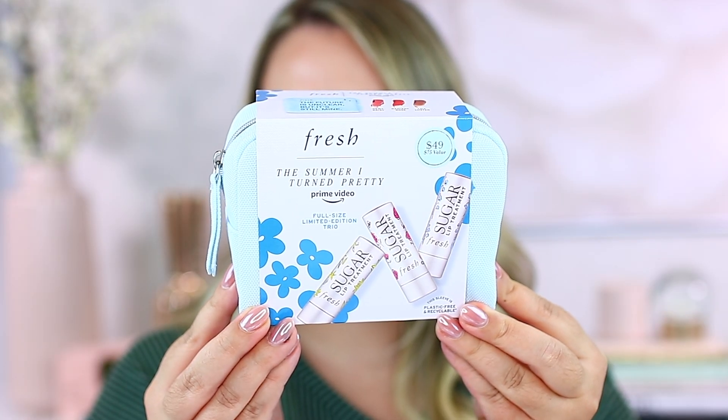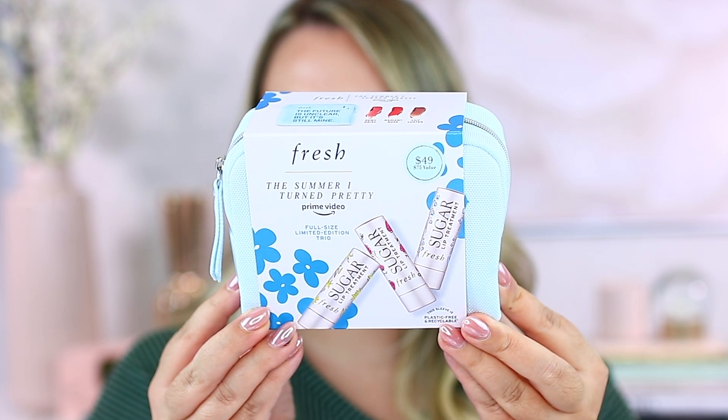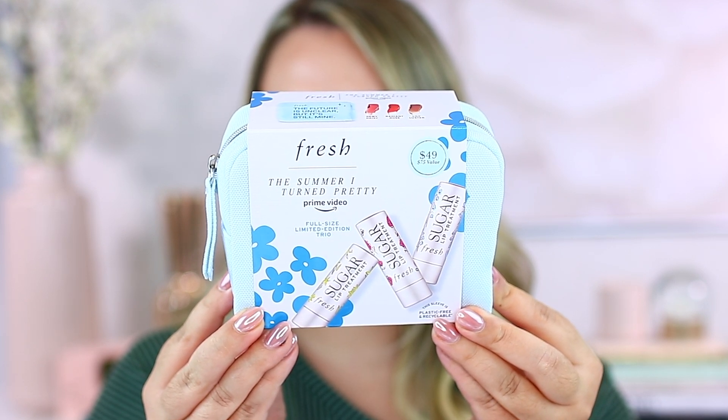I found this on the Sephora Canada website - it's also at Sephora US. This is the Fresh The Summer I Turned Pretty trio, and what I really liked about it was that all of them are full size. Trios are fun, but often you get mini sizes; this one is all full size and it comes with a really cute little case. It says 'the future is unclear, but it's still mine' - the very last sentence in the second book. If you're a fan of the novels, you would know. I love it - it's so adorable, a cute little case for carrying makeup for travel.